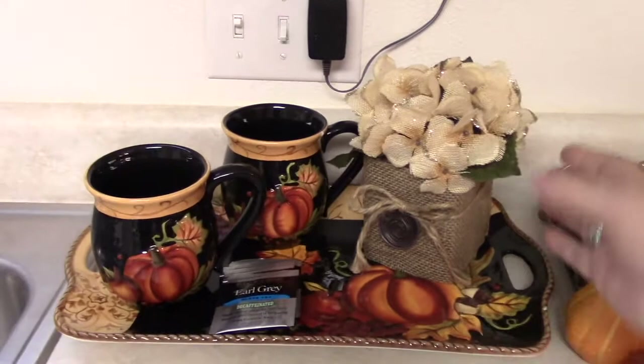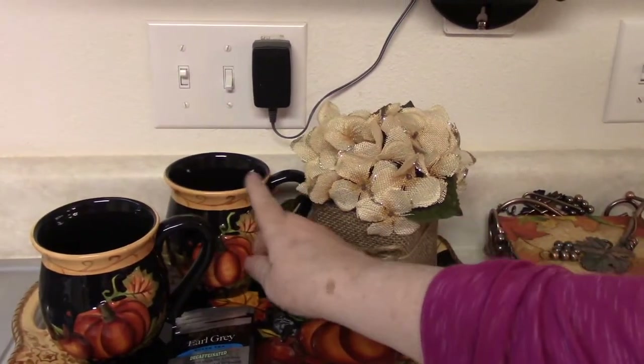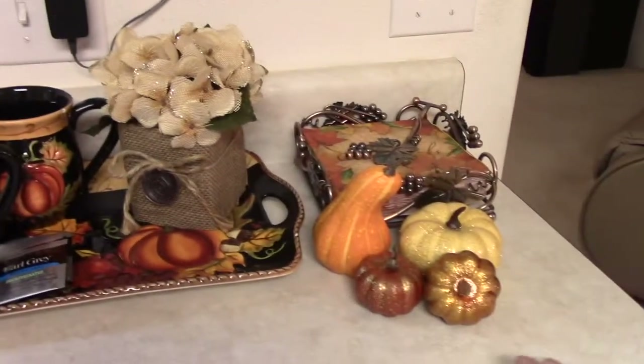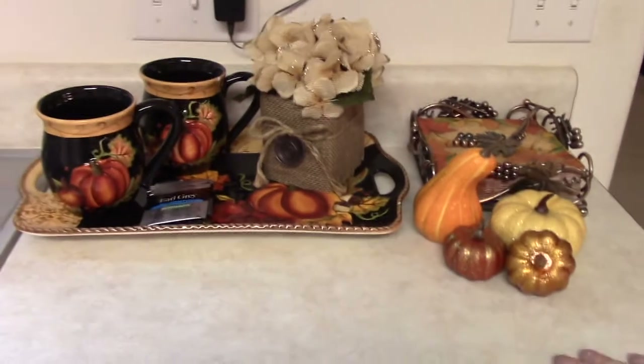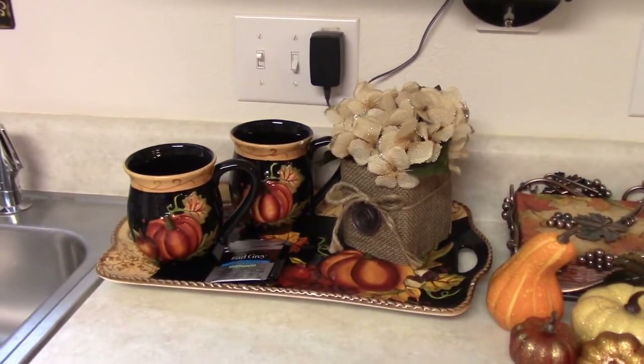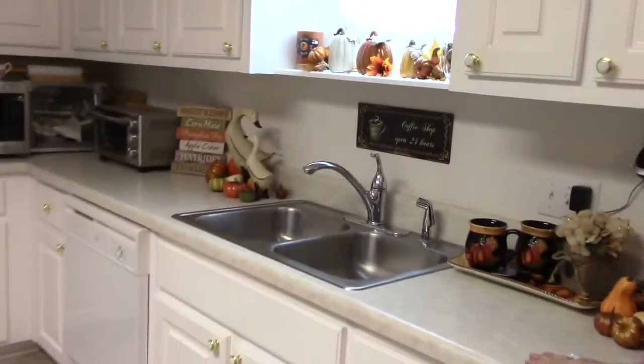I have some more teas and things over here. I got this at Hobby Lobby and there was a nick right in the rim, but they gave me 10% off. I thought I'll probably be using it just to sit around anyway, so I'll just take a little light goldish color of paint and take care of it.